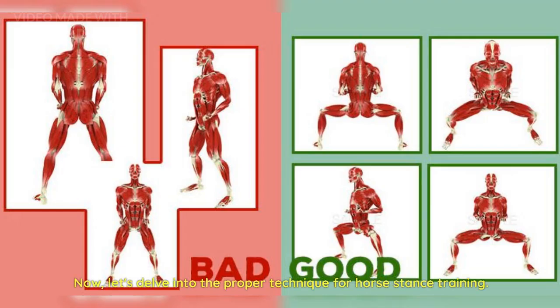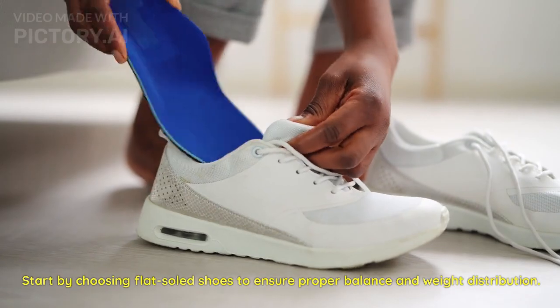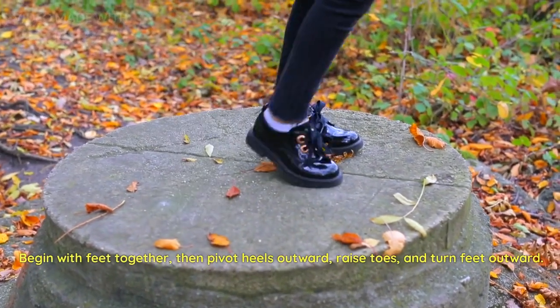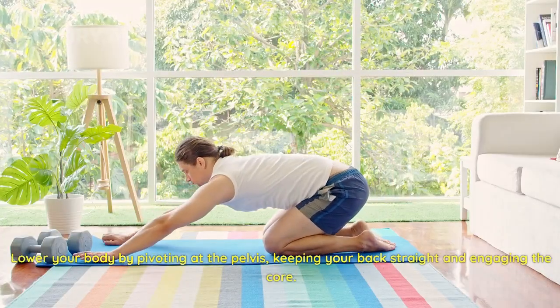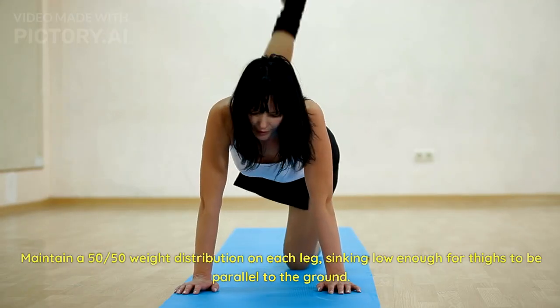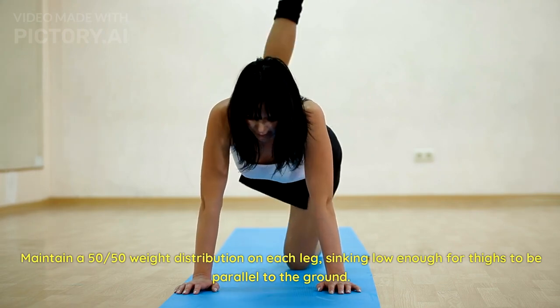Now let's delve into the proper technique for horse stance training. Start by choosing flat-soled shoes to ensure proper balance and weight distribution. Begin with feet together, then pivot heels outward, raise toes, and turn feet outward. Lower your body by pivoting at the pelvis, keeping your back straight and engaging the core. Maintain a 50/50 weight distribution on each leg, sinking low enough for thighs to be parallel to the ground.